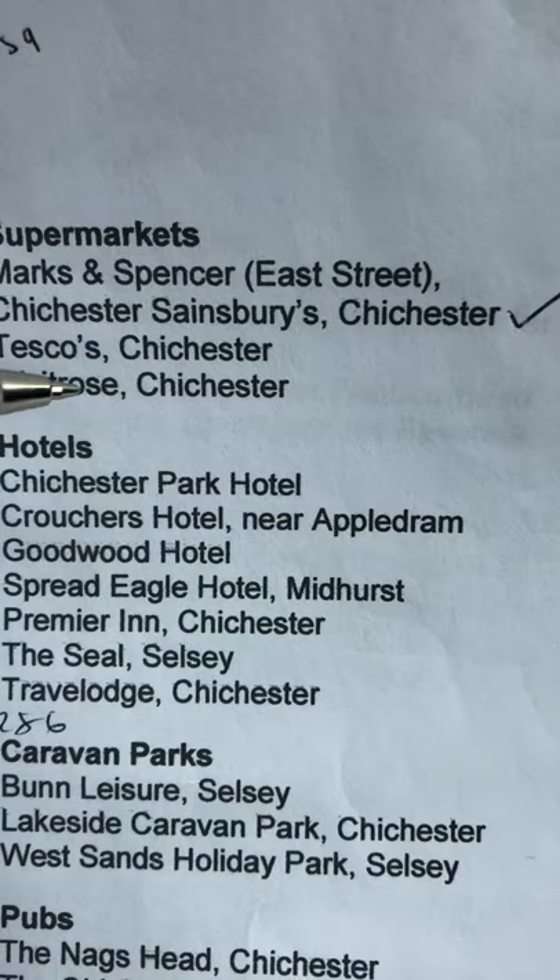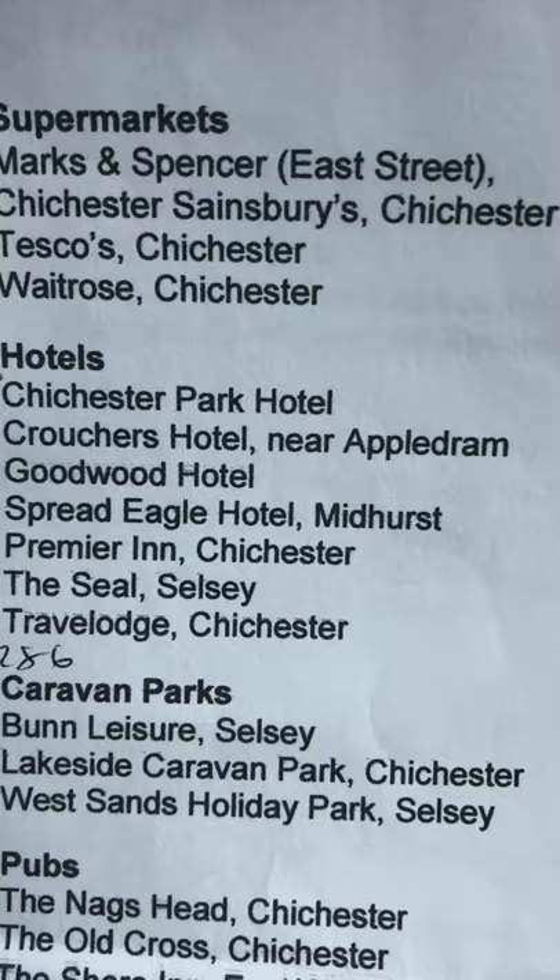Supermarkets, of course. Marks and Spencer is on East Street in the town centre. Chichester Sainsbury's is on West Hampnett Road, somewhere there. Tesco.